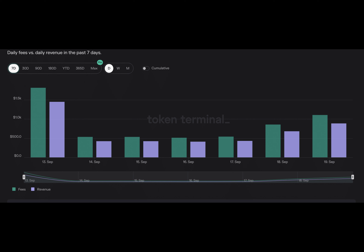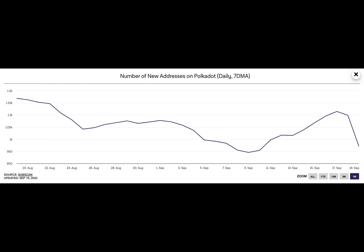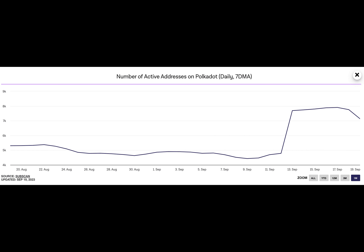In the last week, Polkadot's network activity has seen an uptick. Data from The Block's data dashboard showed that since September 13th, the daily count of unique addresses active on Polkadot, either as a sender or receiver, has increased by 49%. As of September 19th, 7,140 addresses completed transactions on the chain.